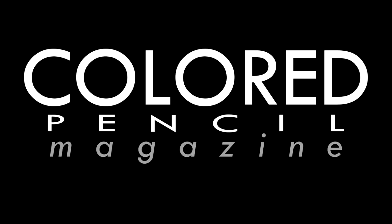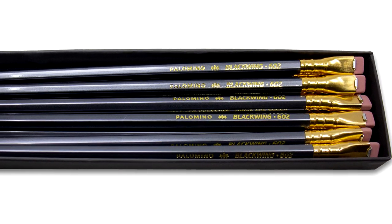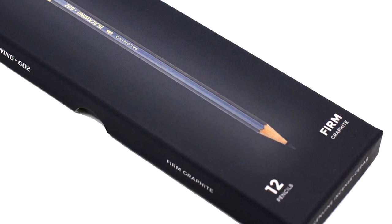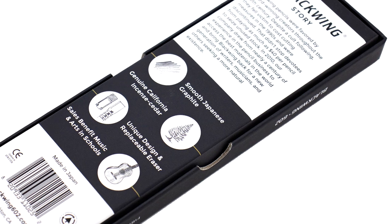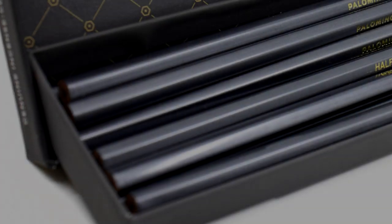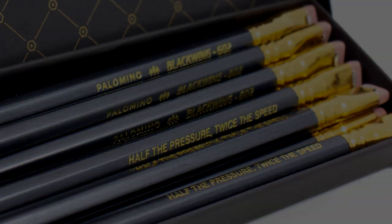This month, Colored Pencil Magazine shines the spotlight on the Palomino Blackwing 602 Graphite Pencil. Praised for its superior quality and cult following, the Blackwing 602 is at the top of its class. The pencil is painted in a gunmetal gray on a hexagon barrel with its iconic Blackwing ferrule with pink eraser. Inside contains a firm and smooth graphite core that delivers on the promise of half the pressure, twice the speed.